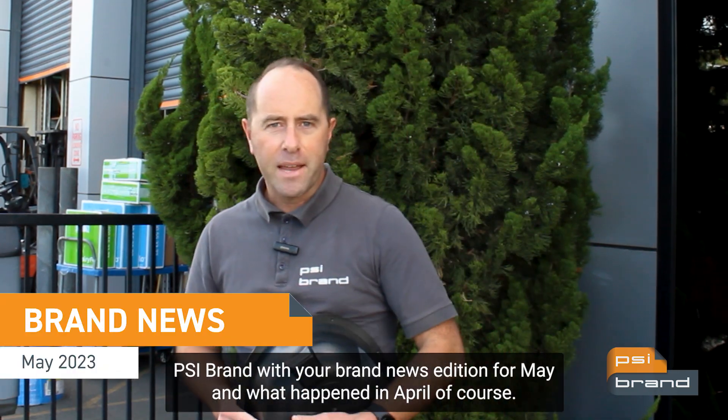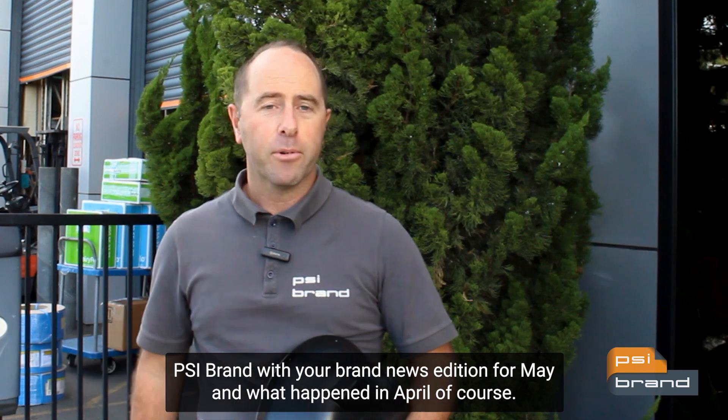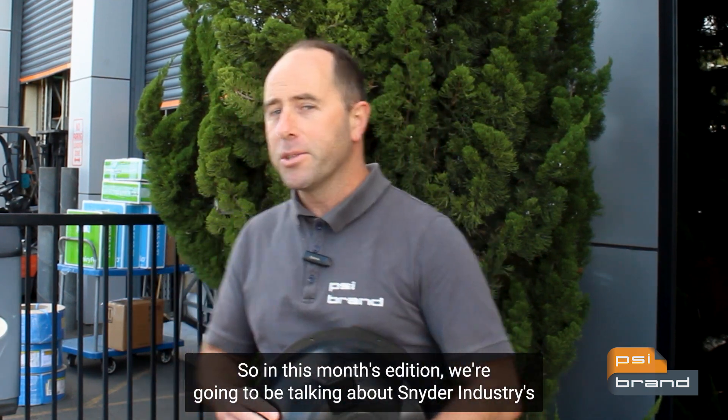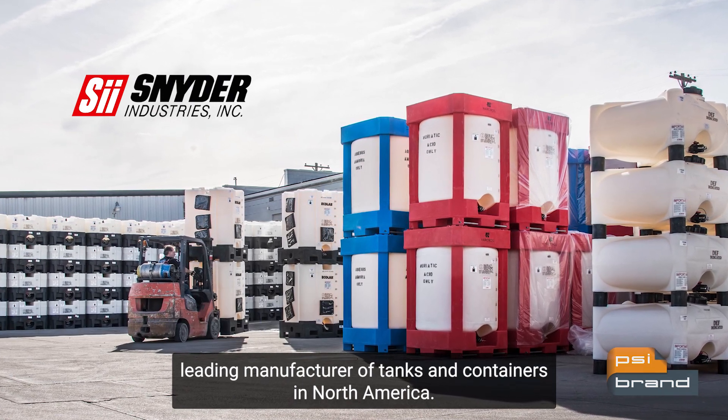Hey, Jim here from PSI Brand with your brand news edition for May — and what happened in April of course. PSI Brand is all about bringing brand experiences to life, so in this month's edition we're going to be talking about Snyder Industries, a leading manufacturer of tanks and containers in North America.